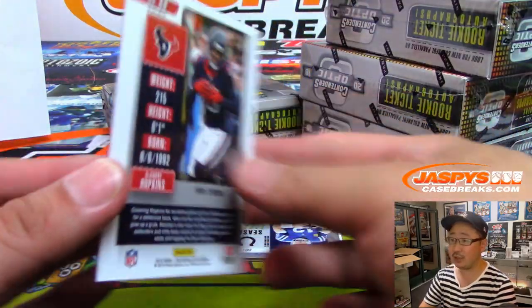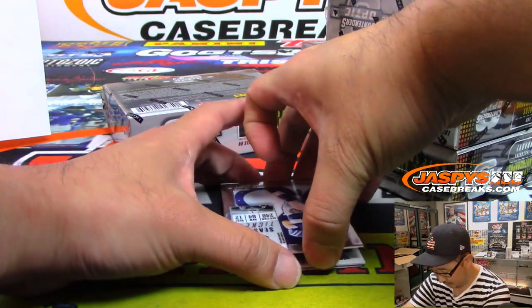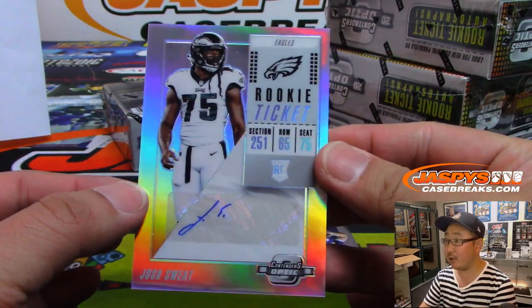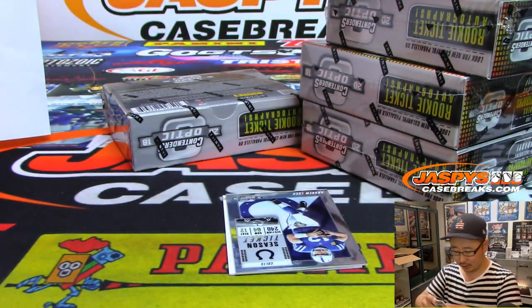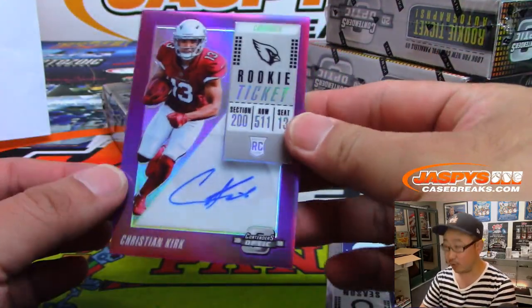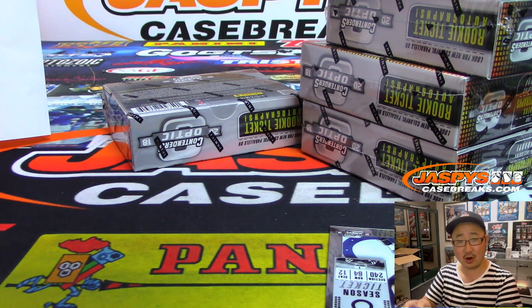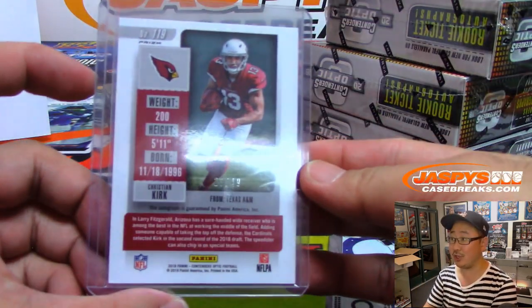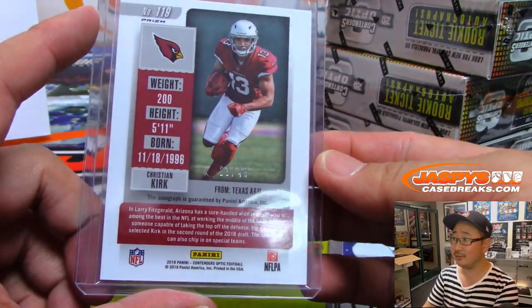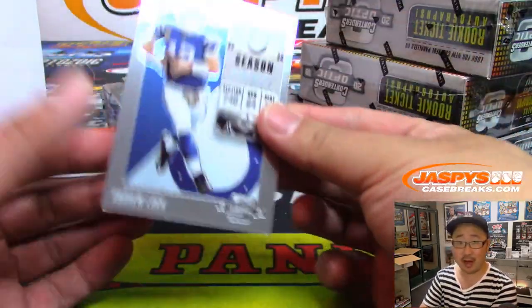Behind Andrew Luck is DeAndre Hopkins, to 99. We got rookie ticket autograph — Josh Sweat — Eagles. That's going to be for Michael Jones. And the on-card auto behind Andrew Luck is Christian Kirk, nice rookie ticket autograph for Mike and the Cardinals. It'll be interesting to see — Murray to Kirk. It used to be Rosen to Kirk. Kyler Murray to Kirk — that could be the call all season long. Good for the hobby.